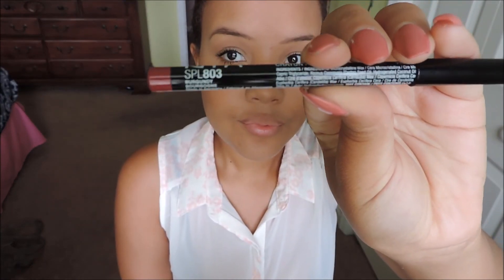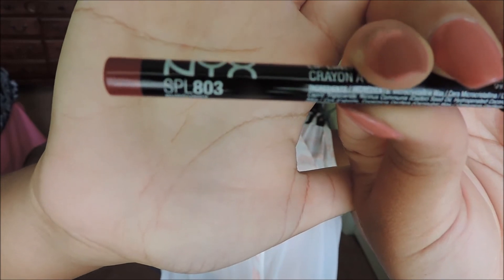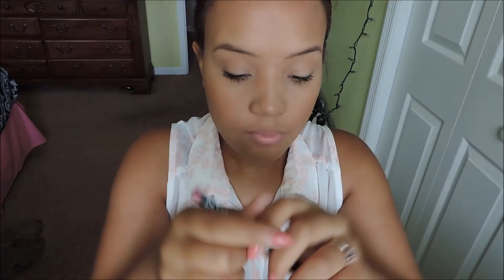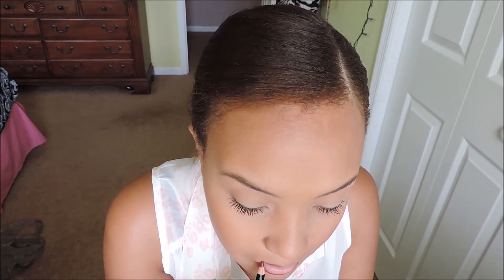Next I'm taking the NYX Lip Liner in Burgundy and applying that lining my lips like normal, then filling in the outer corners to give myself more of a deep color with the lip gloss I'm about to apply. Doing this can actually create almost a custom nude lip shade, which I personally love for back to school.